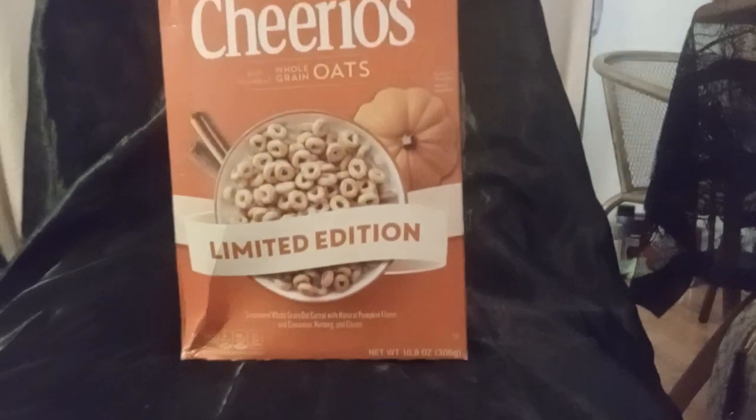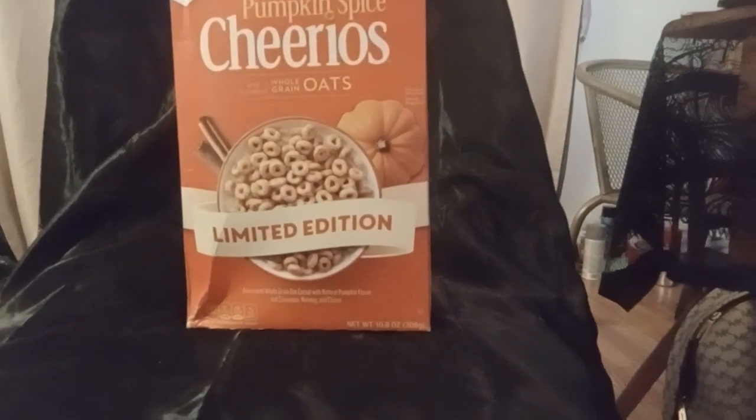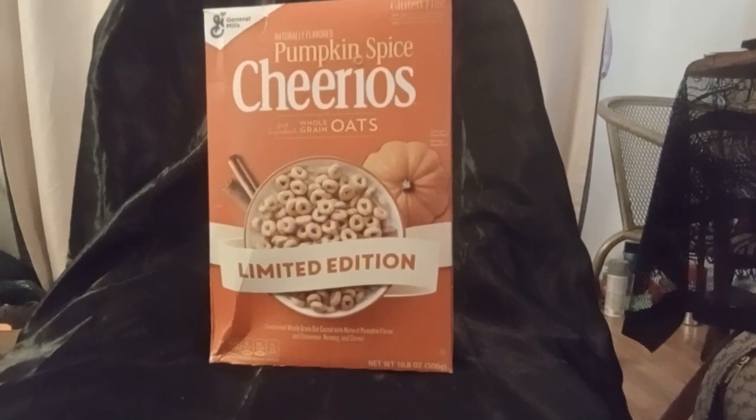I picked up two boxes of pumpkin spice churros. Last year my daughter really liked them, so I'm hoping she'll like them again.